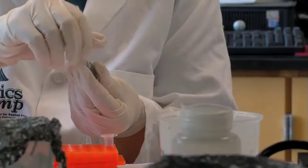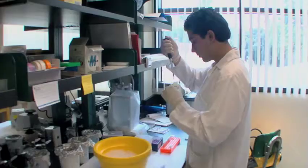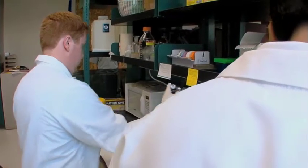I see students' eyes just light up when, instead of doing the cookbook labs that are often taught through high school or maybe at other institutions, at Santa Clara they actually get the opportunity to take that information directly into a personal experience. This is real science being done by Santa Clara undergraduates.